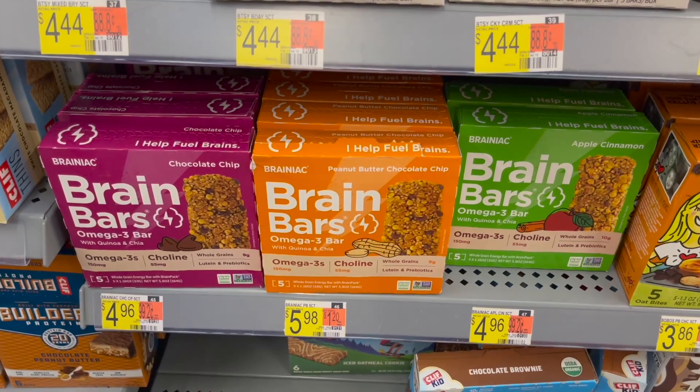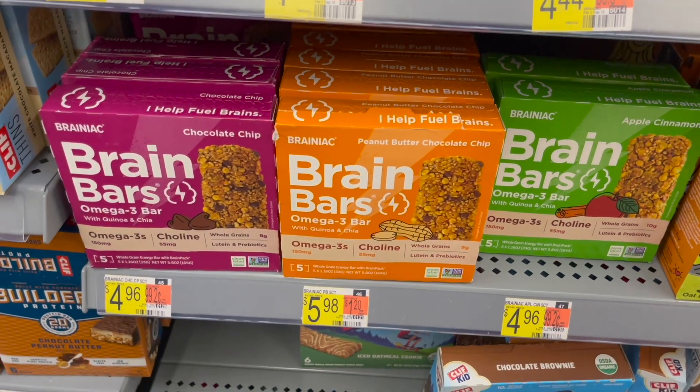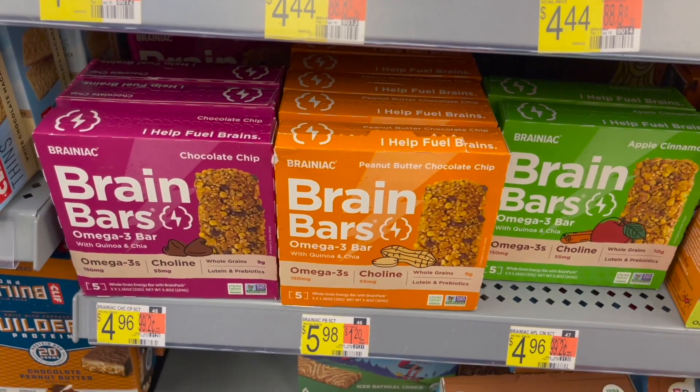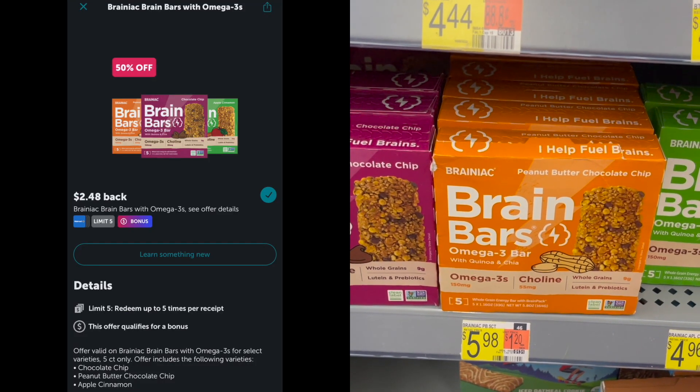Next deal I wanted to mention is on the Brainiac brain bars. These are $4.96 — make sure you're picking up the ones that are $4.96, because the peanut butter one is $5.98. Pick up one at $4.96 and you can submit to Ibotta for a 50% offer — you'll get $2.48 back, making one of these just $2.48.